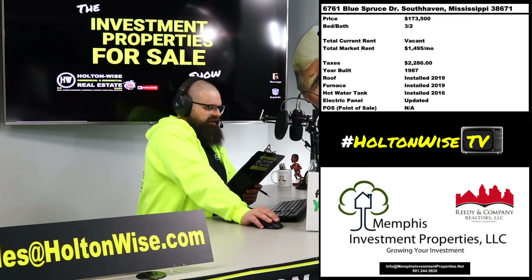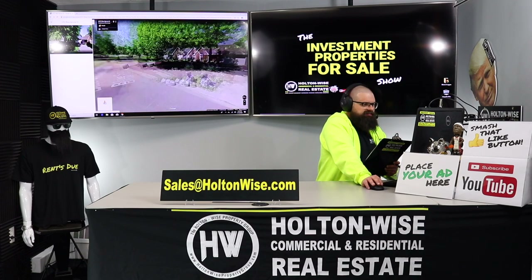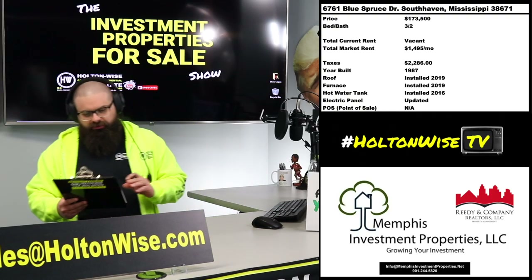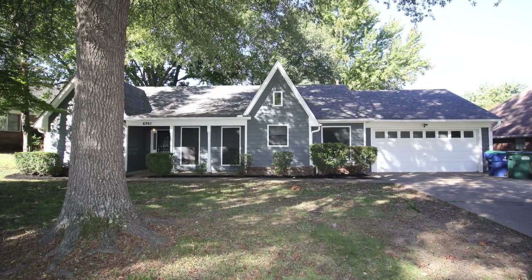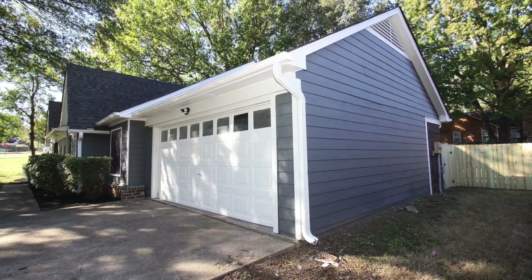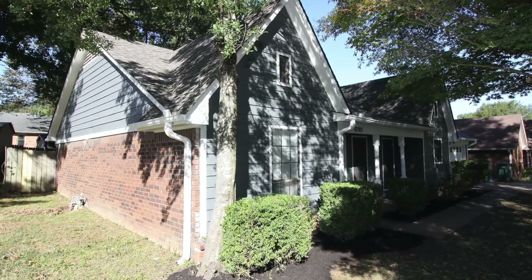The address is 6761 Blue Spruce Drive, South Haven, Mississippi, 38671. Cruising the street view here, this is a pretty solid neighborhood — I would consider it possibly a low-A or high-B neighborhood. According to the turnkey provider down there in Memphis, this property comes with solid schools, and we've seen 6.4% appreciation in 2019. Zillow is projecting another 4.5% price appreciation in this market in 2020.